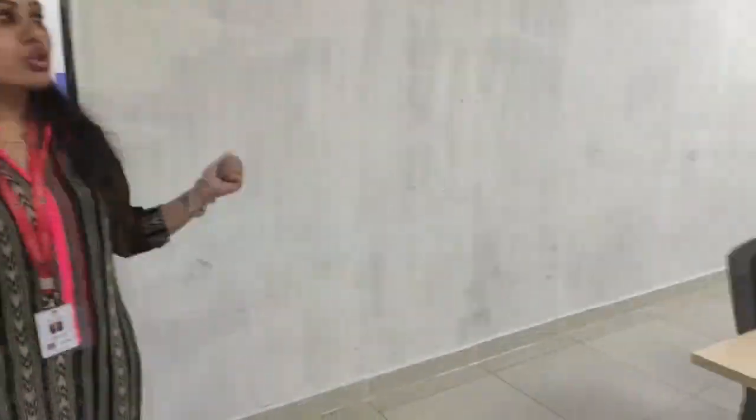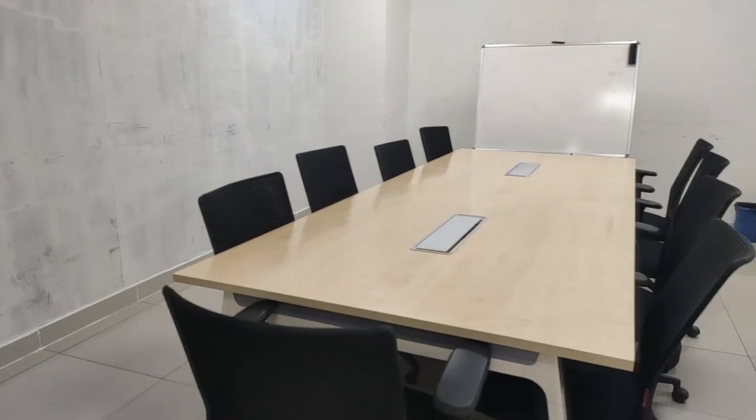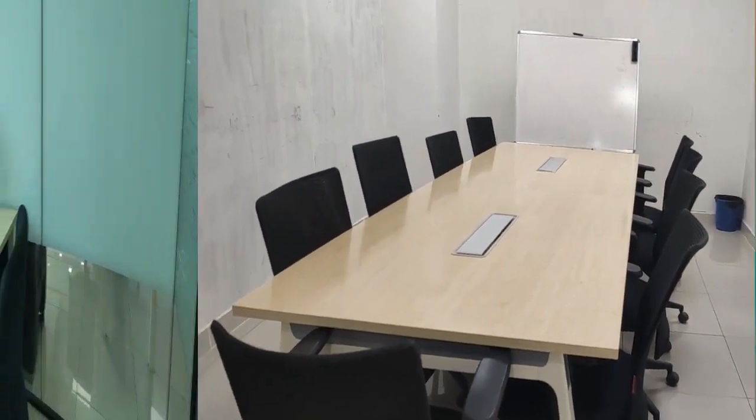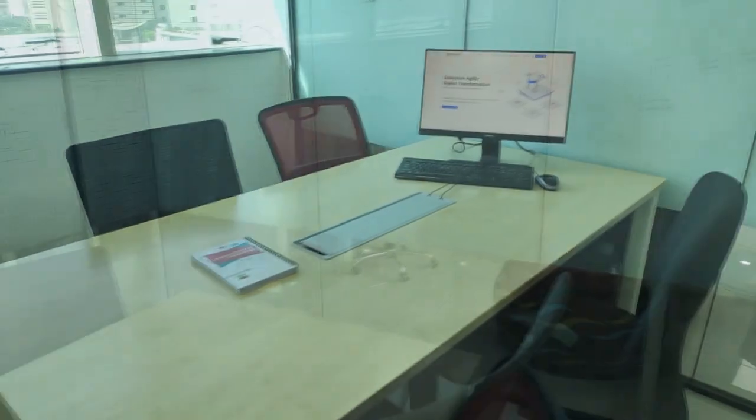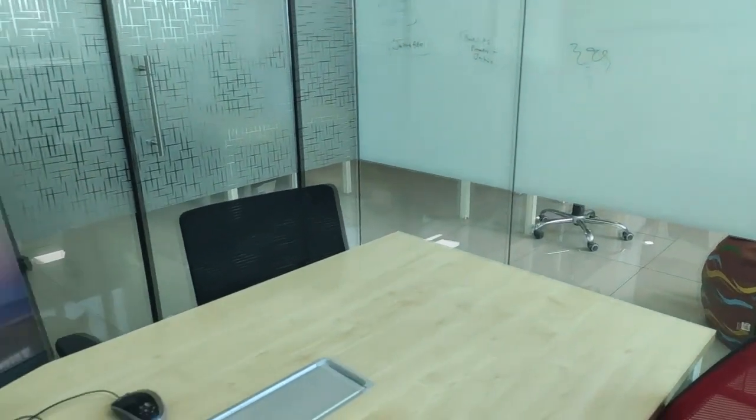We have all sorts of meeting rooms around the office. This is one of the conference rooms which you can use for larger meetings. We also have small meeting rooms where you can have stand-up meetings, brainstorming sessions, and conduct interviews.